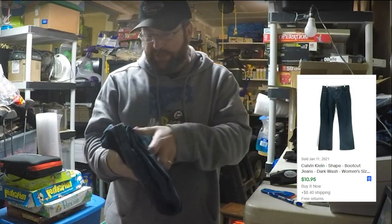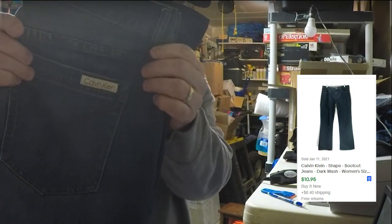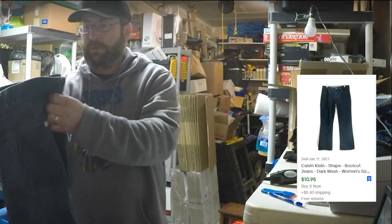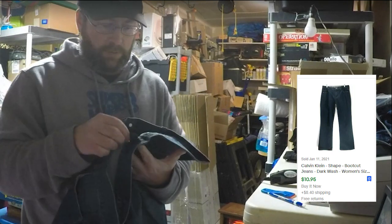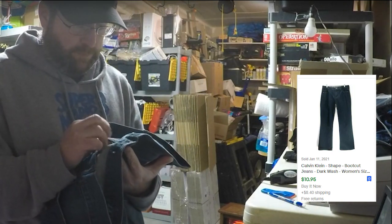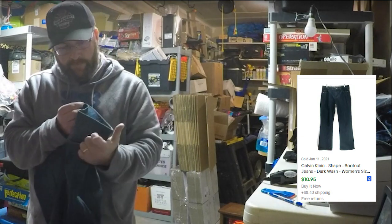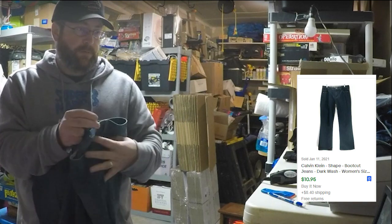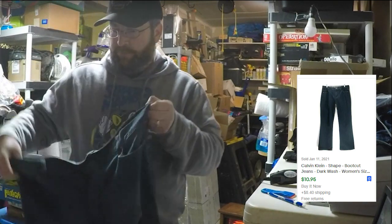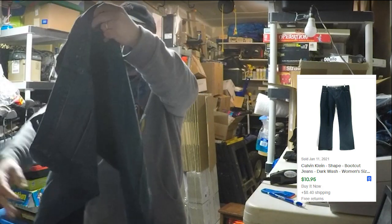And another pair of jeans here — a pair of Calvin Klein's, size 14, boot cut. Calvin Klein boot cut, size 14.